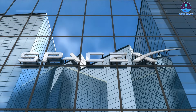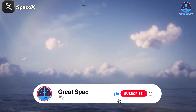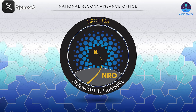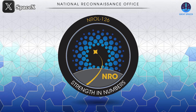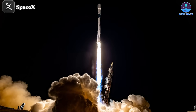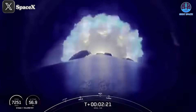Now let's shift our focus to the Falcon 9 and its recent NRO mission, NROL-126. This mission launched at 3:10am Eastern from SLC-4E in California, carrying payloads for the National Reconnaissance Office. It included 20 Starlink satellites and an unspecified number of government satellites, likely including two of SpaceX's Starshield satellites.